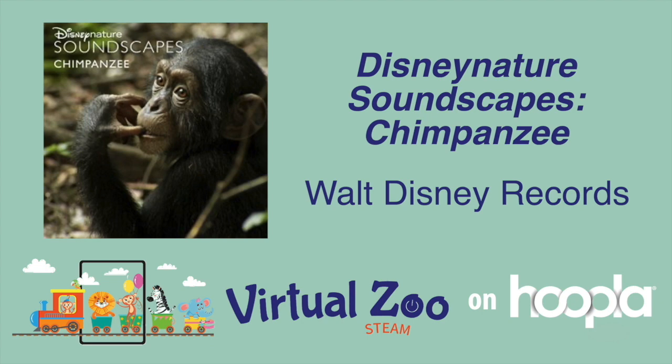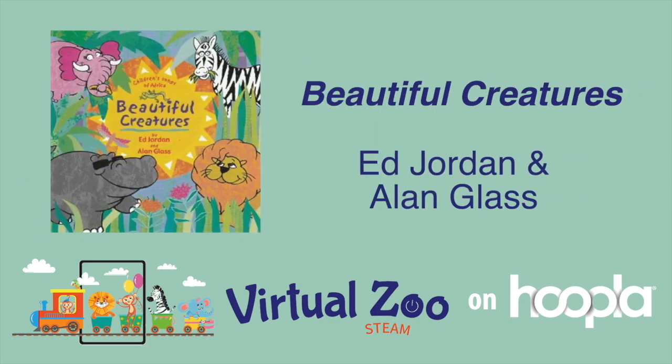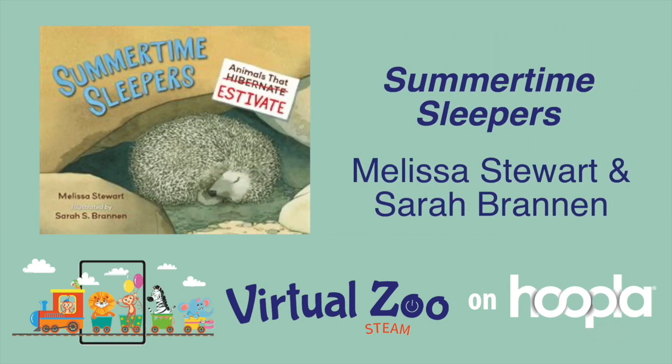Disney Nature Soundscapes Chimpanzee is for all ages and is one of seven digital albums featuring a collection of nature and animal sounds from Disney Nature Films. Beautiful Creatures is designed to be parent-friendly children's music and has strong educational, conservation, and environmental messaging. Everyone knows about animals that hibernate in the winter, but it's time to discover animals that sleep all summer long — from the ladybug to the salamander, from the lungfish to the desert hedgehog. Twelve estivating animals and their habits both when sleeping and awake are explained through clear text and elegant watercolor illustrations in the ebook Summertime Sleepers.